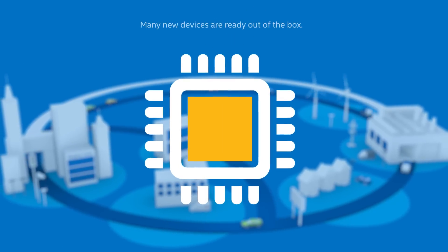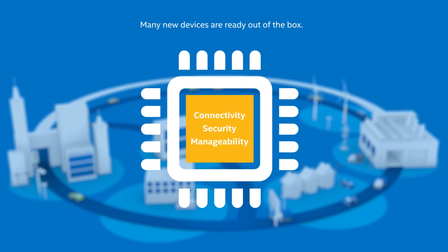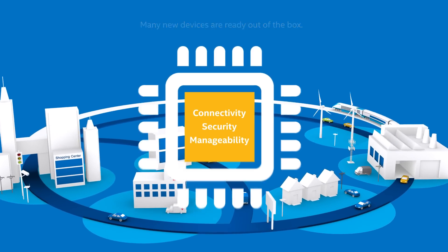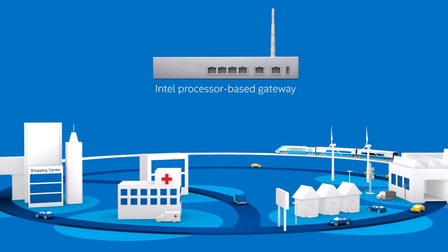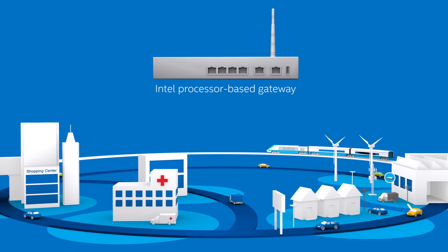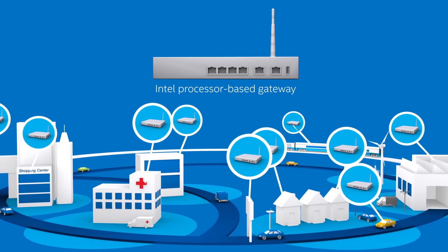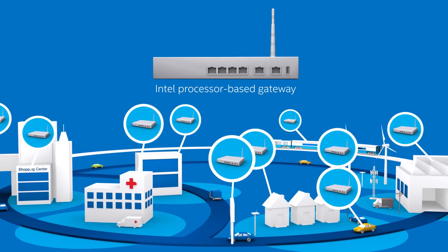Many of those devices will be new solutions that have connectivity, security, and manageability features built in, so they're ready to join the Internet of Things right out of the box. But what about existing devices?